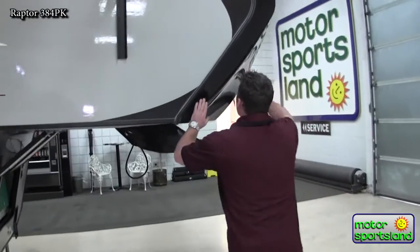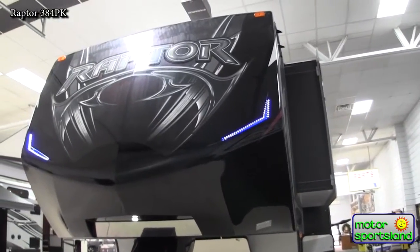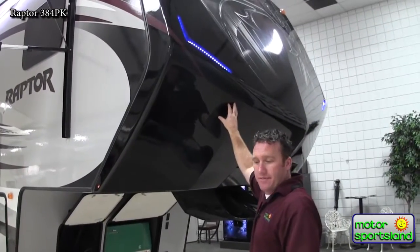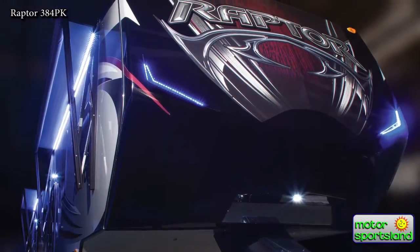Coming around the front, you've got a fiberglass front cap. The front cap on a Raptor is painted. This is where all the abuse kind of gets taken on the trailer while you're driving. Painted is really nice — it never fades or deteriorates. You've also got the LED eyebrow lights up on the front and a nice decal to show you the Raptor.